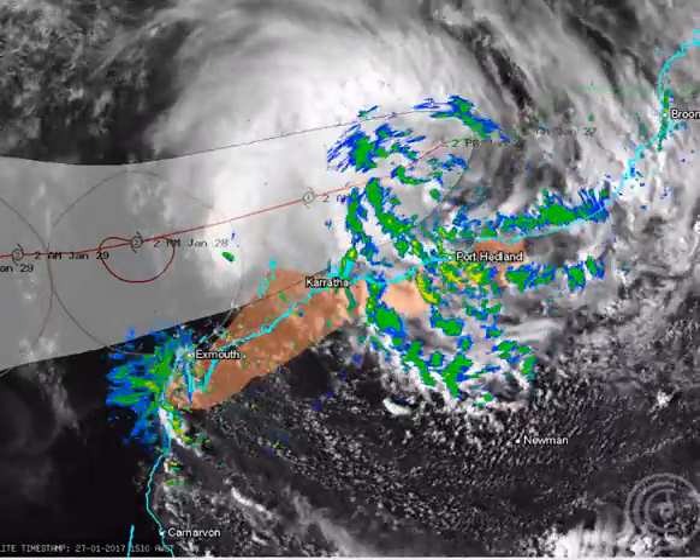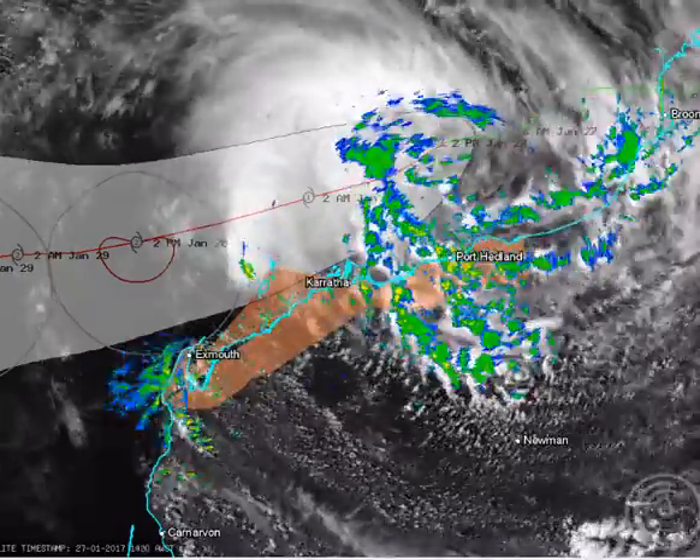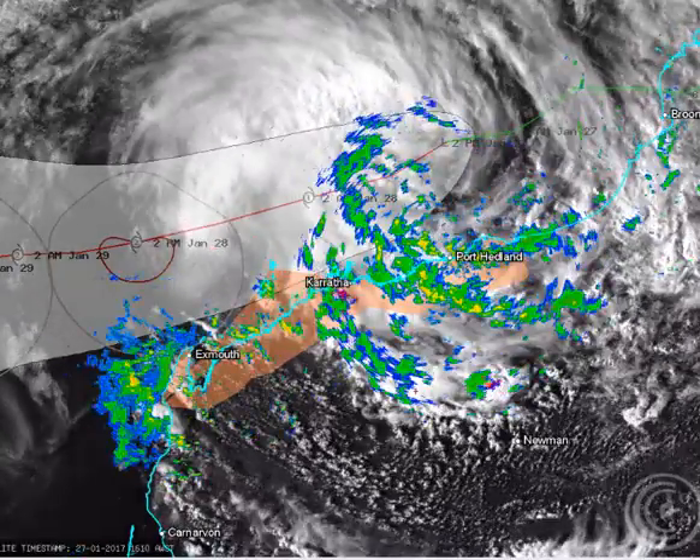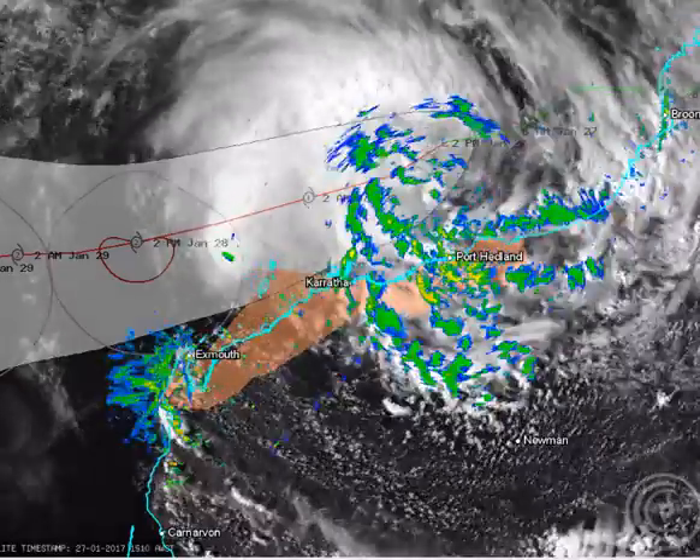Good evening, folks. Thanks for joining us. Welcome to Anos Cyclone Chasers' current cyclone update to the public, today the 27th of January 2017. My name's Chris Nitzo. This update is sponsored by our major sponsor, Campbell Scientific Australia — when measurements matter.